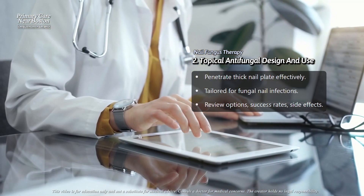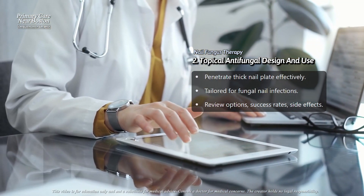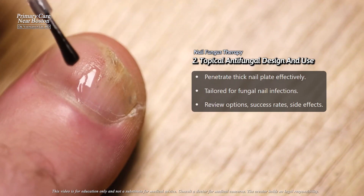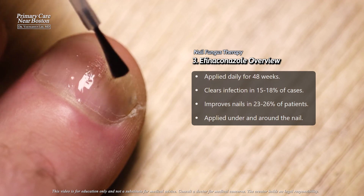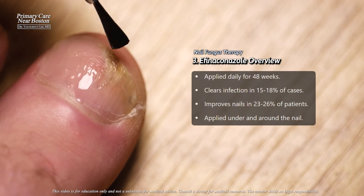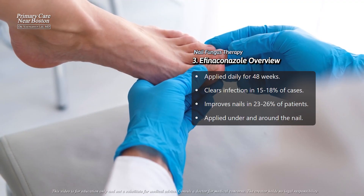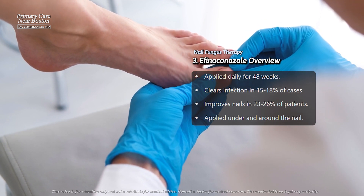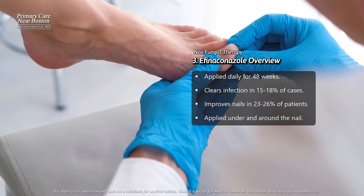Let's review each of these options in more detail, including how they are used, their success rates, and any side effects. Efinaconazole is a prescription antifungal solution applied once daily to the infected nails for 48 weeks. Studies showed it can completely cure the infection, clearing the nail and eliminating the fungus, in 15% to 18% of patients.